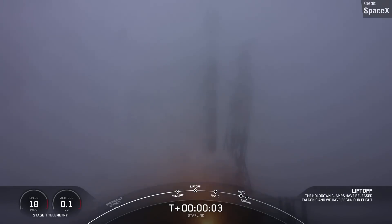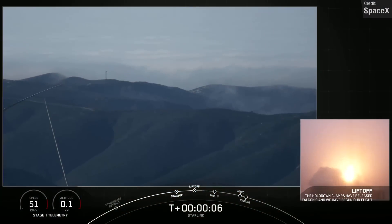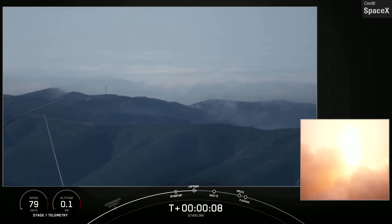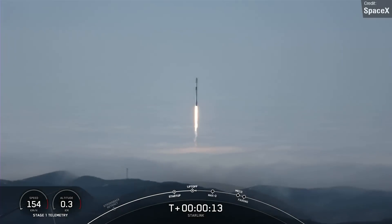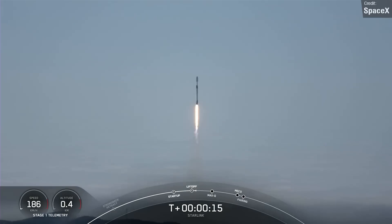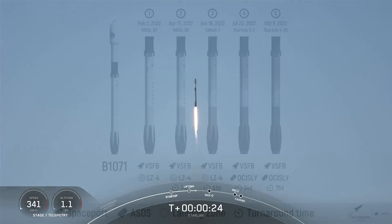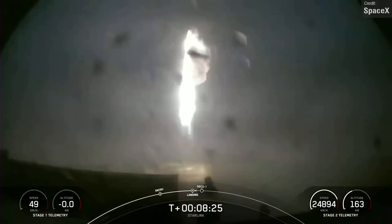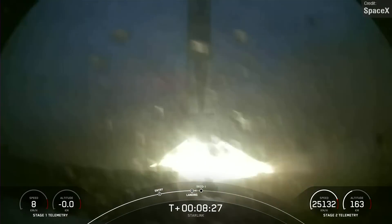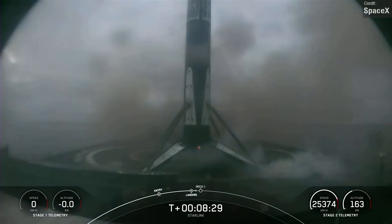Wasting no time after the Crew-5 launch, SpaceX launched another Falcon 9 a mere seven hours later — on the west coast at Vandenberg Space Launch Complex. This was Starlink Group 4-29, placing 52 satellites into low Earth orbit. Booster 1071, which had previously flown two National Reconnaissance payloads, one Starlink mission, and the SARA-1 military radar satellite launch, successfully landed on drone ship Of Course I Still Love You, completing its fifth successful mission.